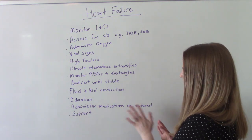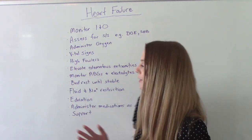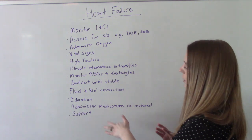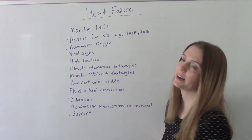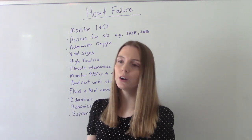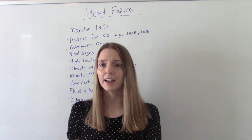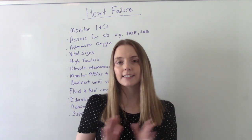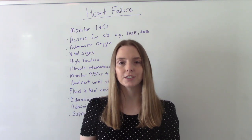We're going to administer medications as ordered — there are many, and I made a separate video covering heart failure medications. Finally, we want to be supportive for these patients. Whether it's mild or severe, this is scary. They're having symptoms where they feel like they can't breathe and it's not fun to be hospitalized, so being a good support system is always important.